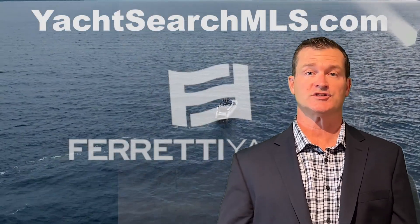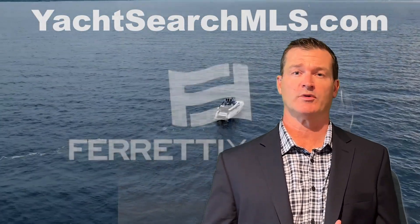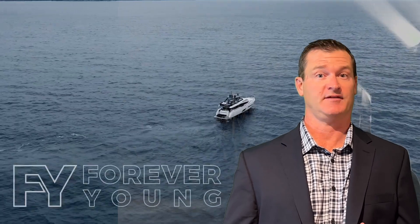Hey guys, welcome to YachtSearchMLS.com. This is a show where we show you new yachts that have hit the market. Today we're gonna show you something that just hit the market over the last week.